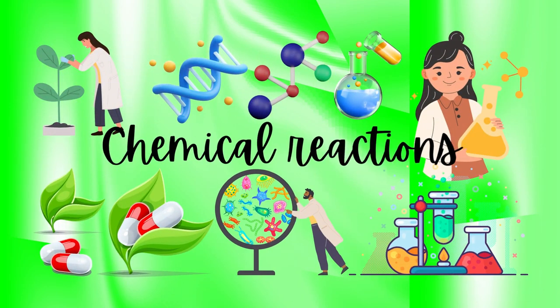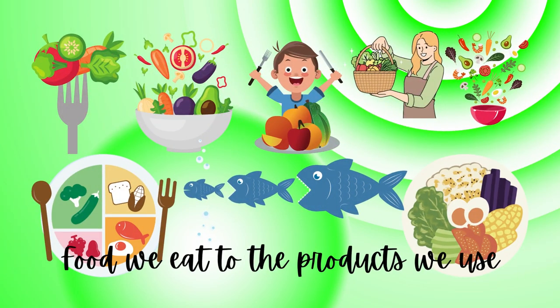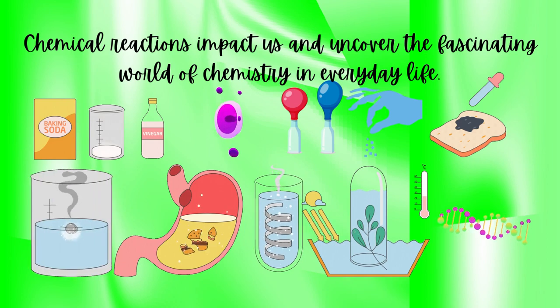Did you know that chemical reactions are happening all around us, every single day? From the food we eat to the products we use, chemistry plays a major role in our everyday lives. In this video, we'll take a closer look at how chemical reactions impact us and uncover the fascinating world of chemistry in everyday life.